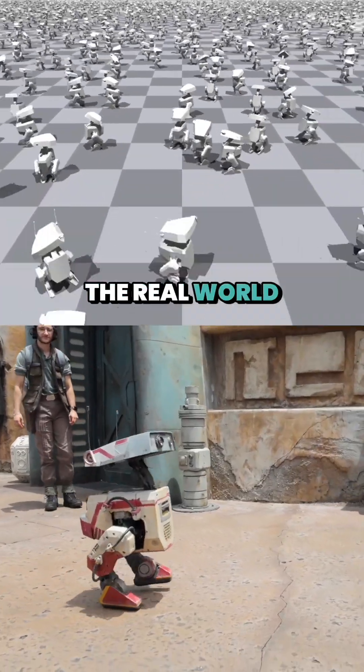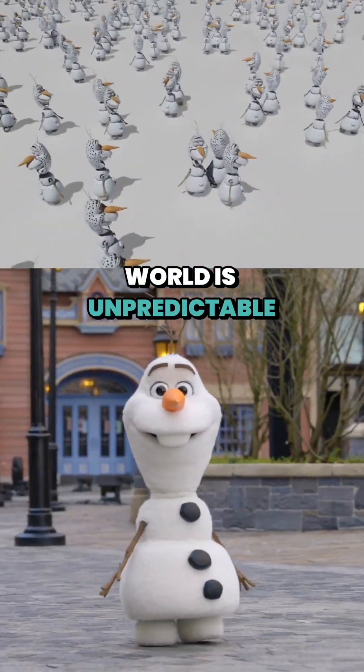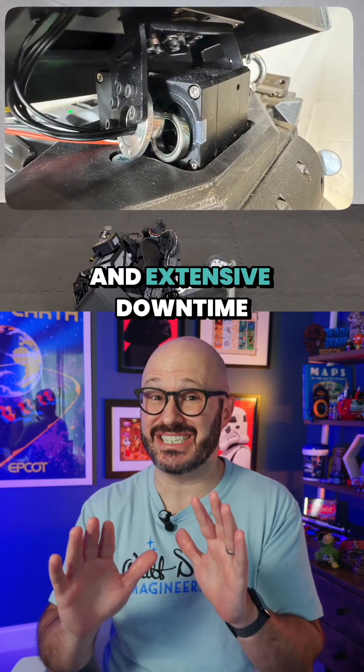These robots are trained to navigate the real world using AI simulations, but the real world is unpredictable. Falls can and will happen, and one bad fall could lead to expensive damage and extensive downtime.